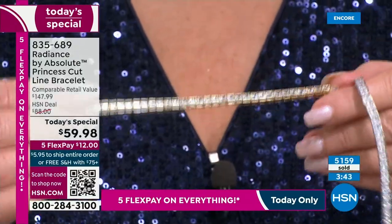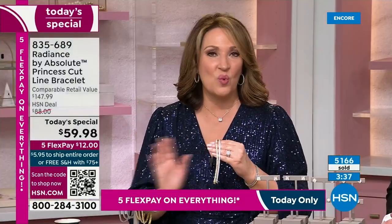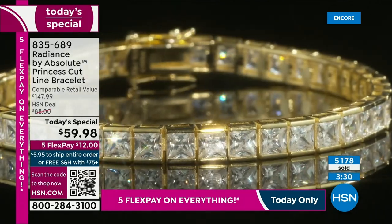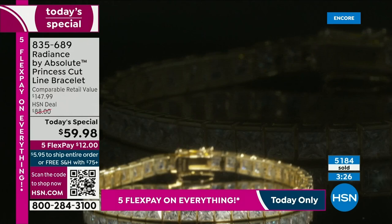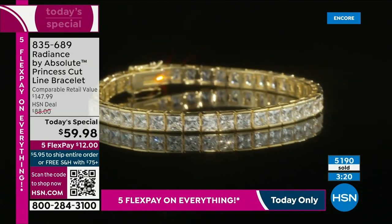If you want the eight inch in the gold finish, by all means head to your phone, use the QR code, use hsn.com — whatever works for you. The small in the gold finish is also now getting very limited — the final few hundred. With 5,100 already spoken for, we're excited for all of you to get your new bracelet.